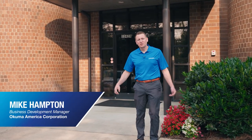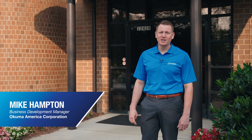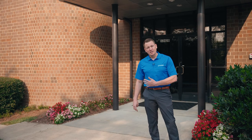Good morning, everybody, and welcome to Charlotte, North Carolina, the home of Okuma America's headquarters and Partners in Technology facility. What we do with this particular facility is we collaborate with industry-leading partners to solve problems and come up with solutions as new technology comes down the pipeline. Come on inside and let me show you more.